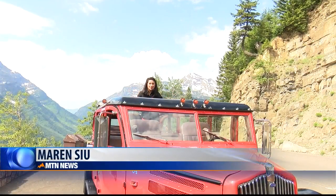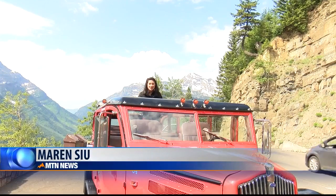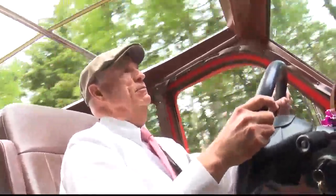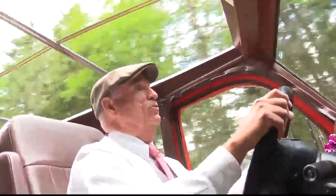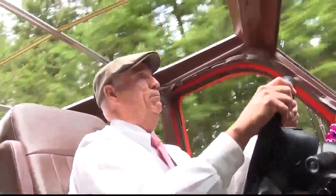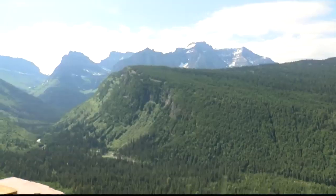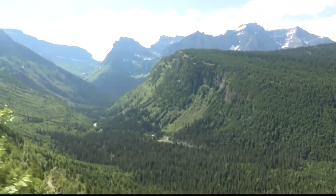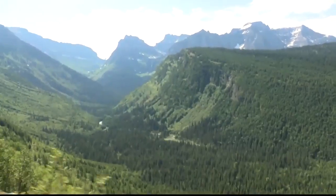Standing in one of 35 original red jammer buses here in Glacier National Park, Olson makes this job look easy. Not only does he have to drive Going-to-the-Sun Road, but he talks about park history while he does it. "It's learning about the park, learning the history of the park, learning about nature and the different glacier formations that are in the park. It's a very detailed training."